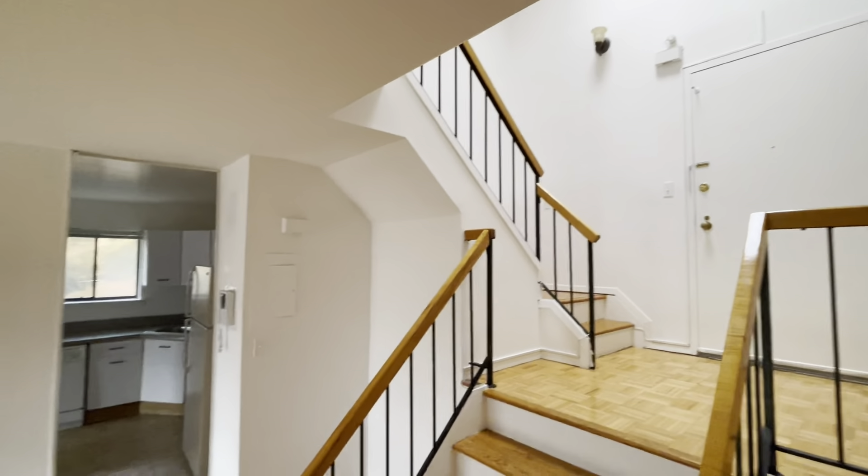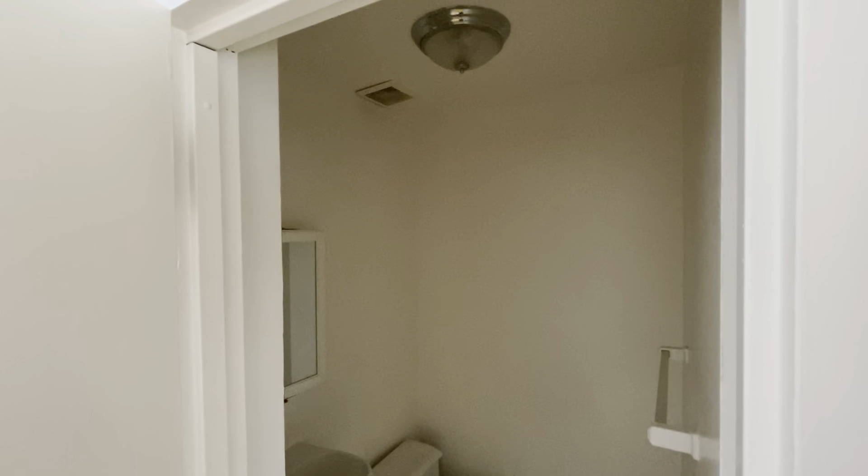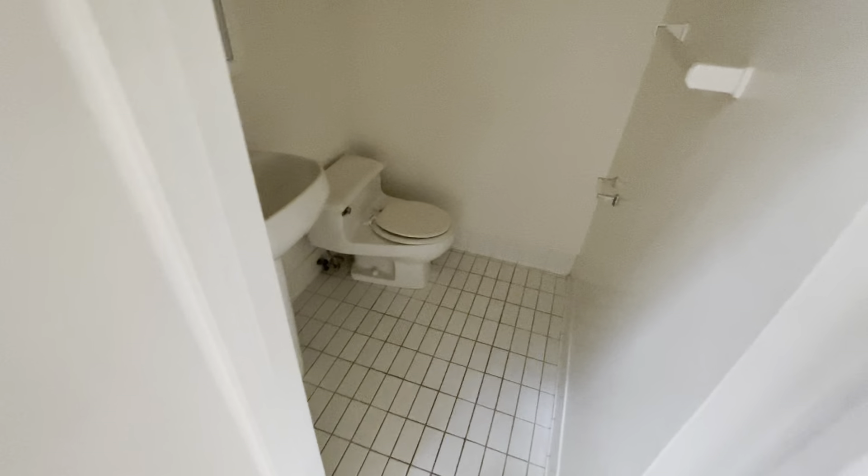This is your view back from where we started, back over the living space. Behind me right here is the half bath — wash closet, they call it. Little cutie.